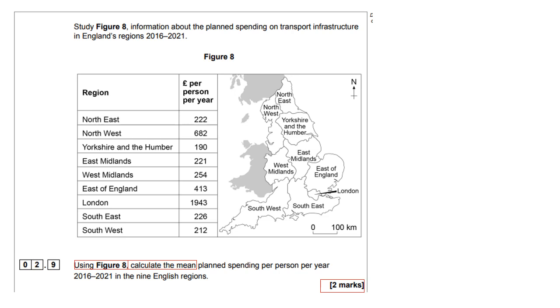What I would advise you to do is in the exam, make sure your calculator is set to two decimal places.